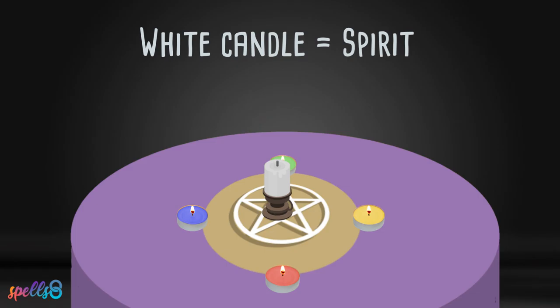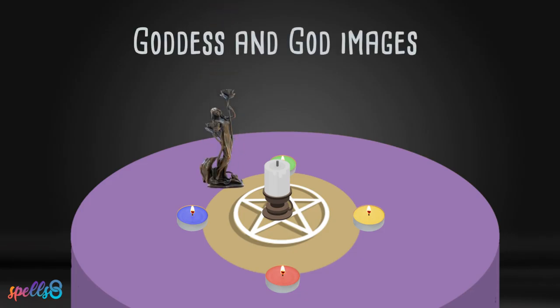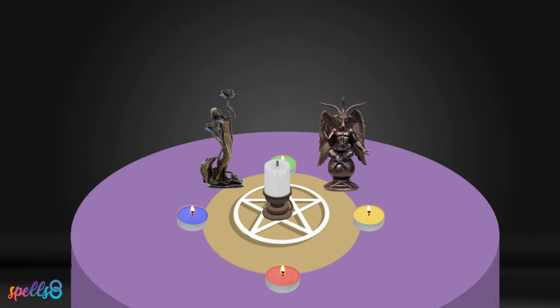A white candle can be placed in the center near the pentacle to represent the spirit. Often, images of deities — either just the goddess or both the god and goddess — will be placed on the altar as well. The images of various deities connect the spell work or ritual's intention to characteristics found in different gods and goddesses, but are by no means necessary.